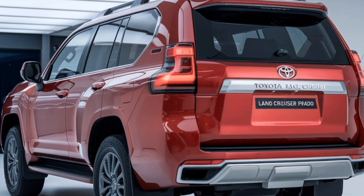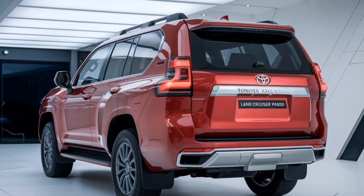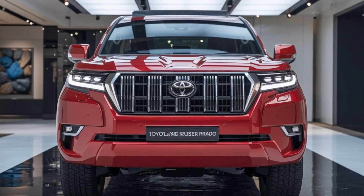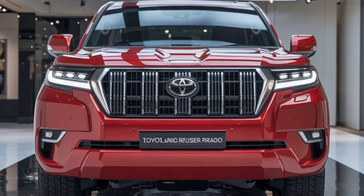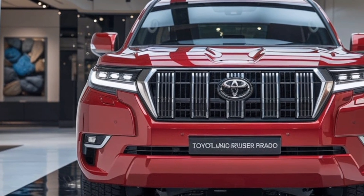The front fascia exudes strength, featuring a large hexagonal grille framed by chrome accents that enhance its premium appeal. The headlights are slim LED units with a sharp, angular design that gives the Prado an aggressive and futuristic look. Daytime running lights are seamlessly integrated, adding to its distinct front-end profile.